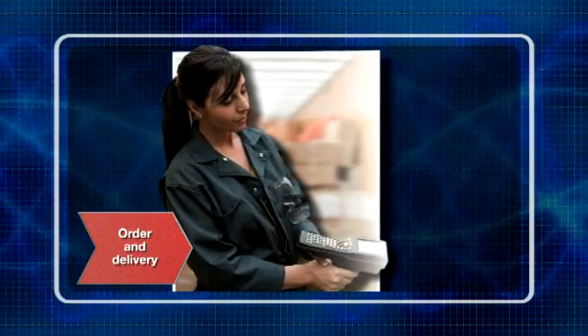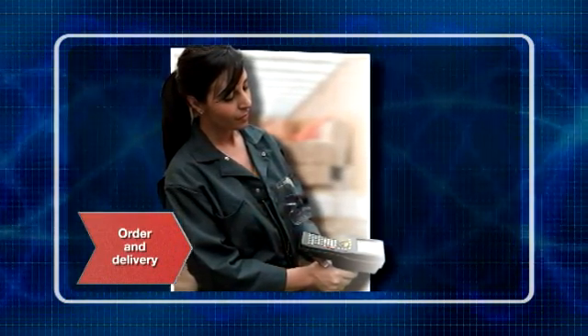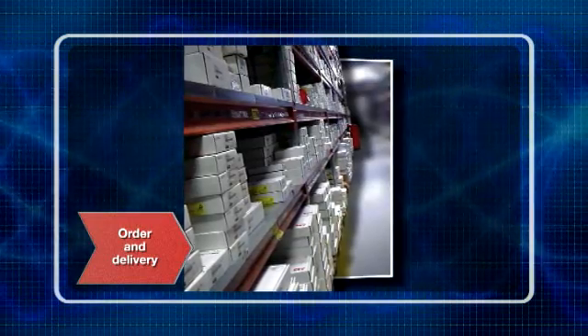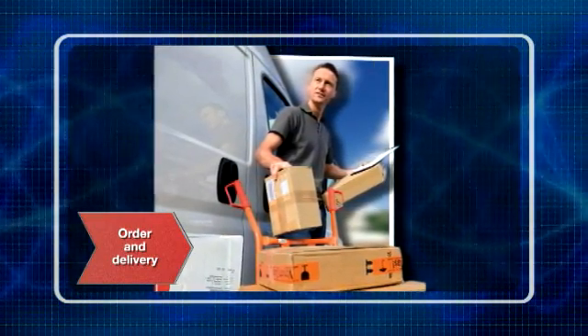Orders can be placed through any ABB office or, for some drive types, through ABB's channel partners. In some countries, orders can be placed and tracked online. ABB's sales and service network offers timely deliveries, including express delivery.